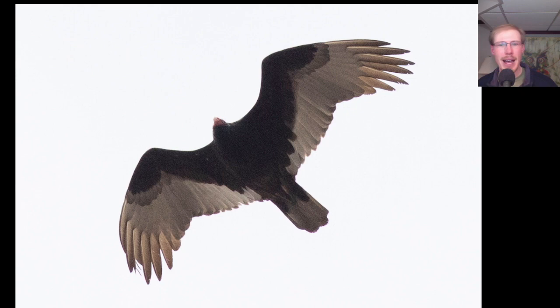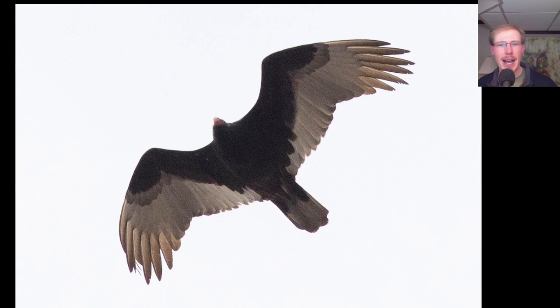Here we have another turkey vulture. In this one we're looking more straight up at it and we can really get a sense of that two-toned underside. The closest confusion species for a turkey vulture is an adult golden eagle. They can look quite similar, but notice how small the head is on a turkey vulture. On the golden eagle we would expect to see a bigger head, although not quite as big as on a bald eagle. But the underside plumage on a golden eagle can look surprisingly similar to that of a turkey vulture, so it's good to always double check what you think are just turkey vultures.